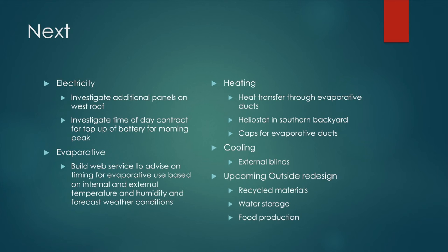I want to investigate how we can transfer heat through the existing evaporative ducts. I want to look at a helostat in the southern backyard — that's basically a mirror that reflects sun back into the southern aspect of the house, tracking the sun to put energy into the back of the house where it's not getting any at the moment. Also: cats for evaporative ducts, which is something everyone with evaporative ducts should have; looking at external blinds; and redoing the backyard. So yeah, if you're interested, come along and have a look. Thanks a lot.